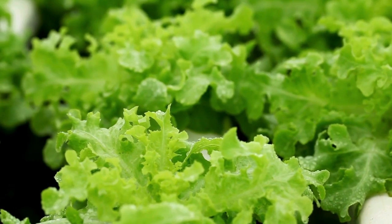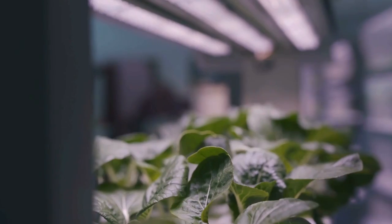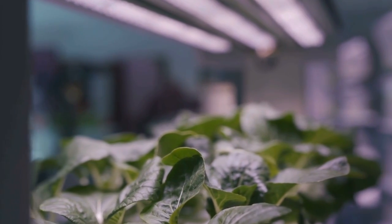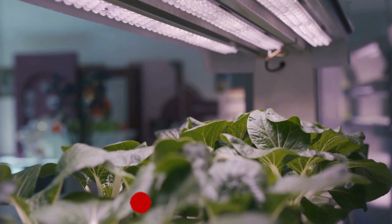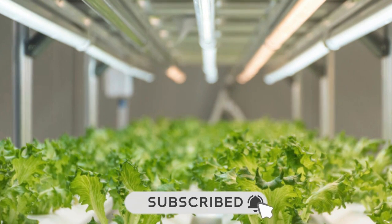That's all for now. If you have any questions, you can ask in the comment section or DM us on our Instagram page, Green Life Guide Official. Also subscribe to our channel Green Life Guide for more amazing videos. Thank you.